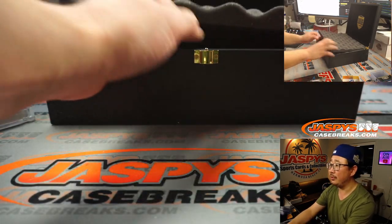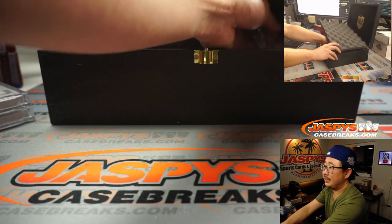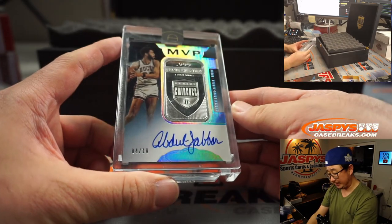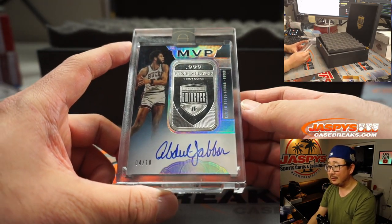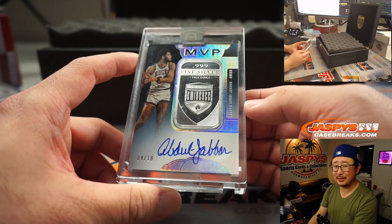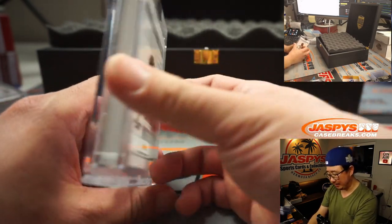We're going to type those in the order that they're pulled. On this side here we have — did I see Bucks? Yeah! Bucks edition of Kareem Abdul-Jabbar, a troy ounce of fine silver and his autograph. Four out of ten.